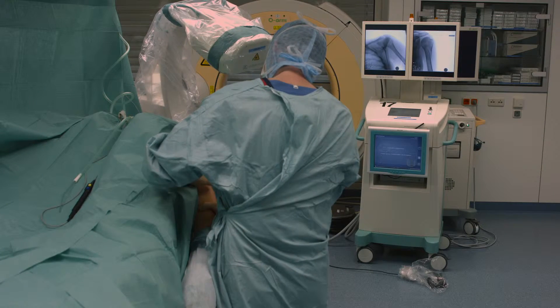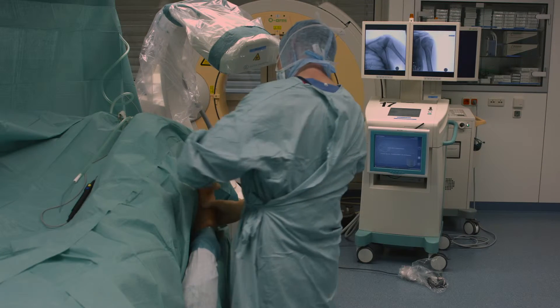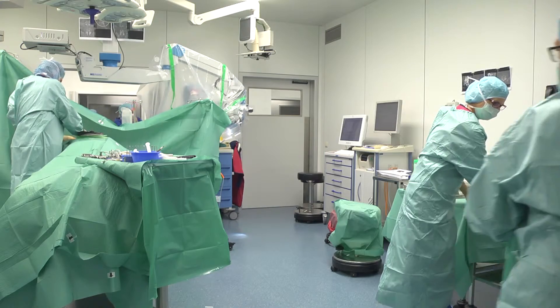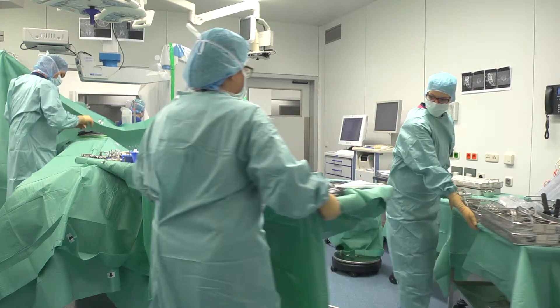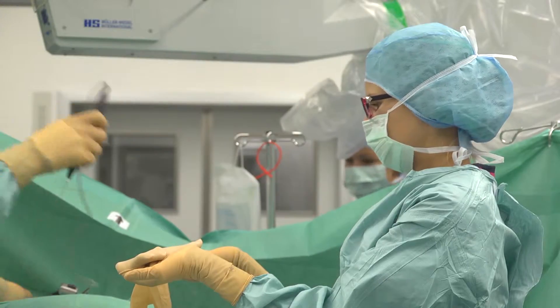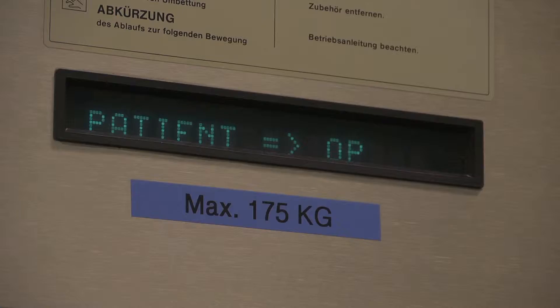Patient safety and the best possible care are always at the forefront. As operating theatre nursing staff, our tasks are the preparation and post-operational processing in the surgical unit, assistance during procedures, and the positioning and monitoring of the patient.